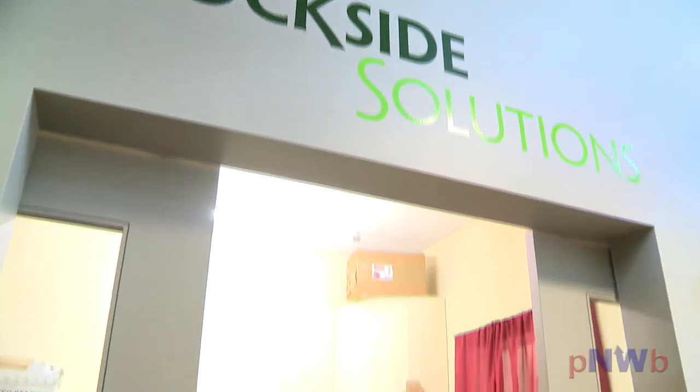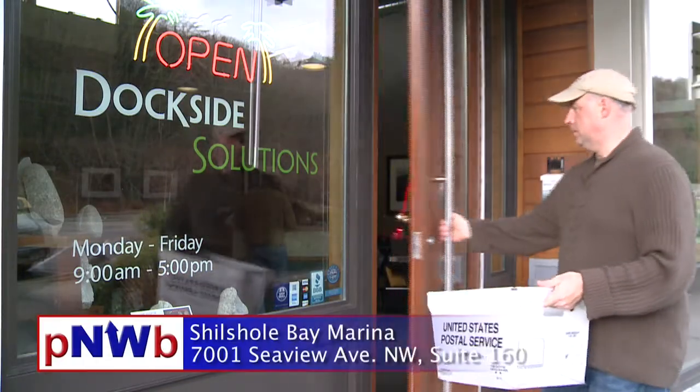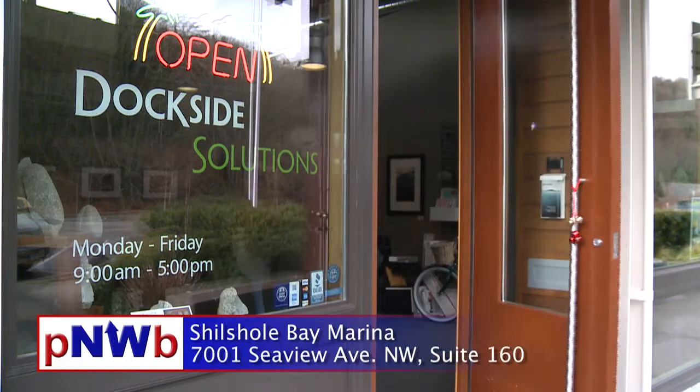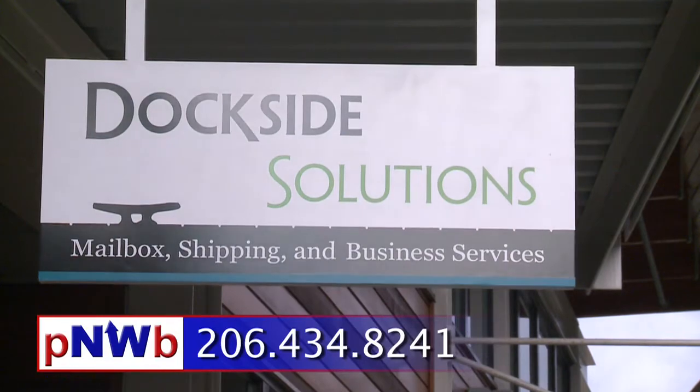Dockside Solutions is the official mail service and shipping service for Pacific Northwest Boater, and whenever we go out cruising — whether it's for a few months, the entire summer, or longer — Dockside Solutions handles all of our mail, all of our shipping needs, and we never have to worry about a thing. To find out what Dockside Solutions can do for you, stop by their new location at Shilshole Marina in Suite 160, or visit their website at dockside-solutions.com, or call 206-434-8241. I love living vicariously through our customers' traveling adventures throughout the world.